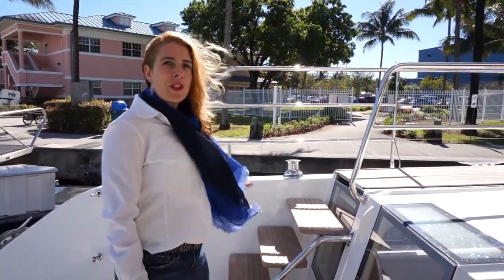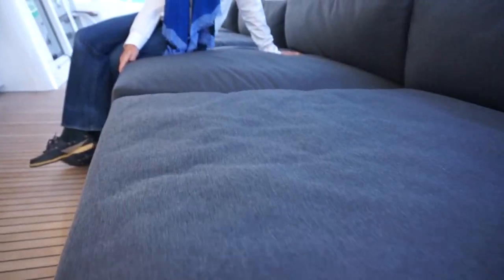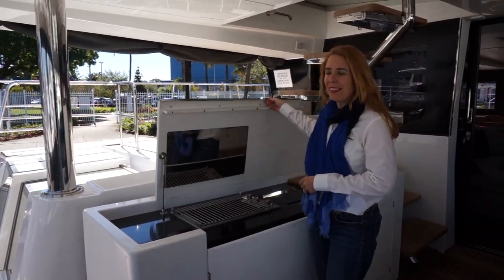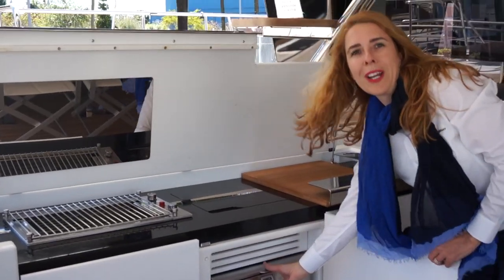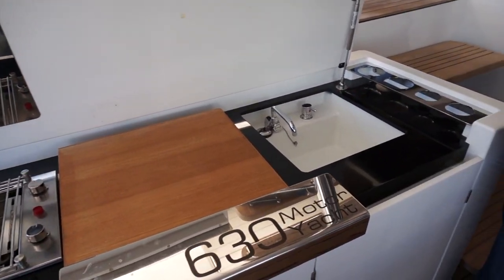Another nice feature is this electric winch which makes it a lot easier to come to dock. Always a great use of exterior space. You have plenty of areas for lounging, dining with all of your guests, outdoor galley with a grill, ice maker, drink fridge, integrated cutting board, and sink with hot and cold water.